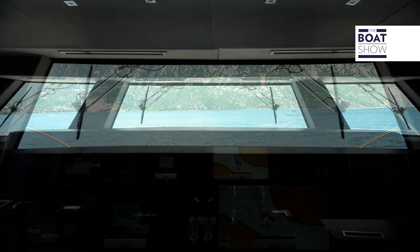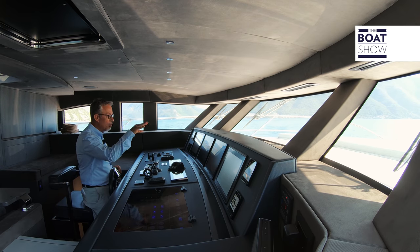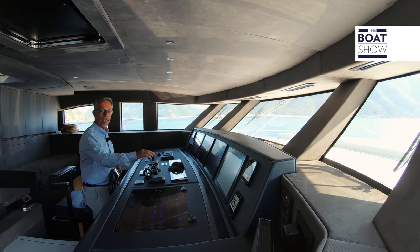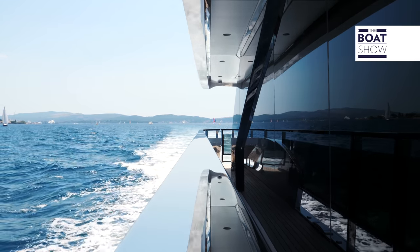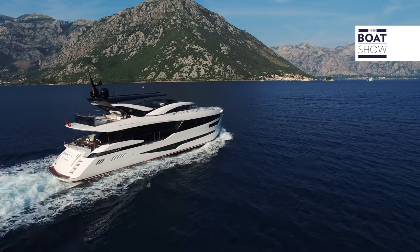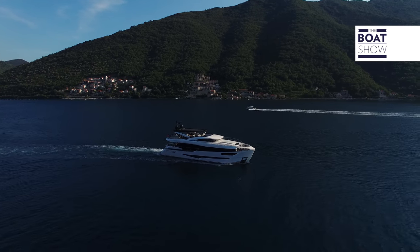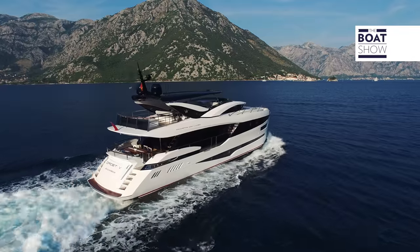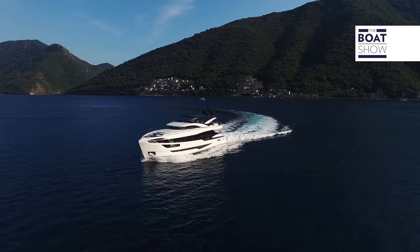The wheelhouse is designed perfectly — inside there is absolutely no reflection of light, thanks to the inverted windshield. This also helps in bad weather because the rain will not hit the glass. The yacht is equipped with an automatic correction system: the Humphrey active stabilisation system. Its longitudinal and lateral stability is perfect. The gyro stabiliser is active, but a hull with such a low centre of gravity has a very low pitch and roll anyway.